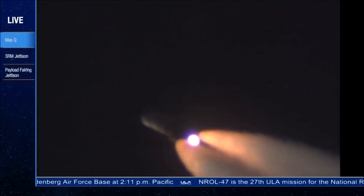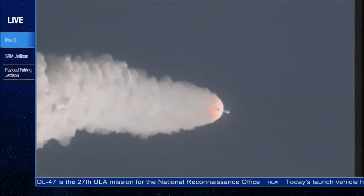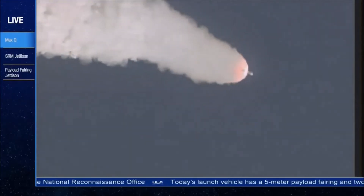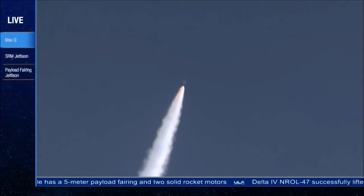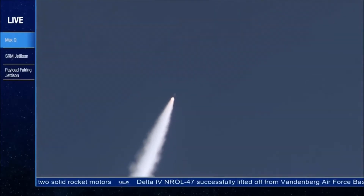Launch vehicle is now 8.5 miles in altitude or 0.8 miles downrange distance, traveling at 1,400 miles per hour. 1 minute 15 seconds into flight. Approximately 20 seconds remaining until SRM burnout. And continuing to see good chamber pressure on the RS-68.